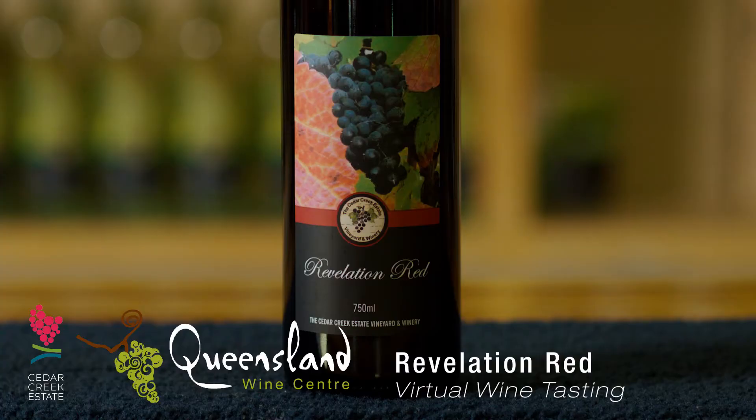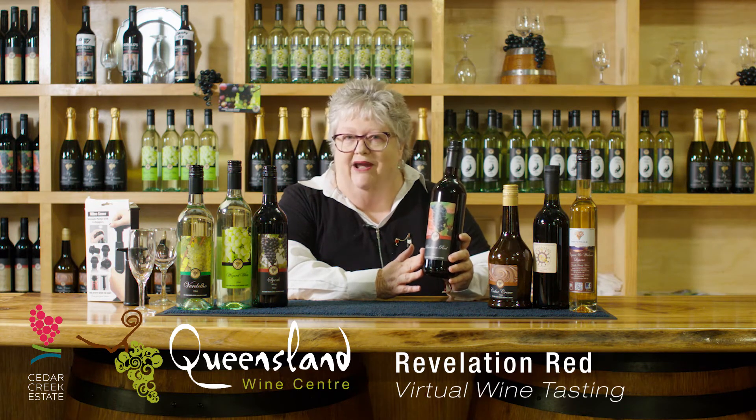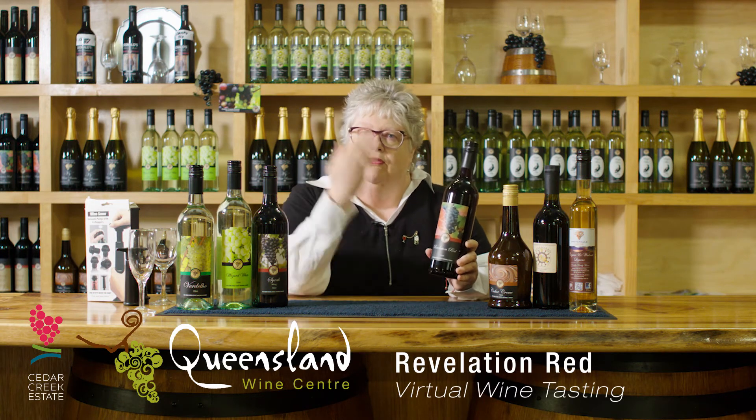Next is our Revelation Red, which will finish off the reds — the other three remaining are all fortifieds. Our Revelation Red is like no other. Make sure, as with all your wines, they need to be refrigerated before you drink them — serve them chilled, you'll enjoy them better. Particularly this one: it needs to be treated like a white wine. It is a red grape but it's made like a white wine, meaning no oak and served very cold. You'll get a big hit of fruit to start, then it cuts off and finishes dry. It truly is a revelation and it is a beautiful wine.